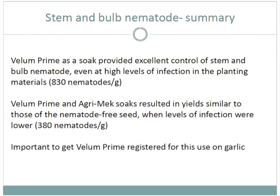When we had higher infestation, the Vellum Prime was actually more effective than the Agrimac. So Vellum Prime is definitely a very promising material for control of bulb and stem nematode, but it's not yet registered — so that's the next step. Certainly if growers can access nematode-free seed, whether it's from tissue culture or just from a reputable grower, that's really important.